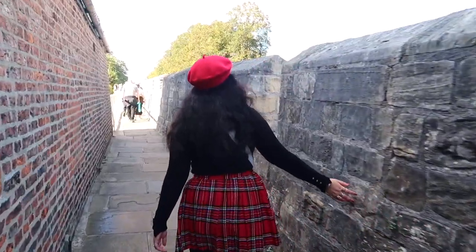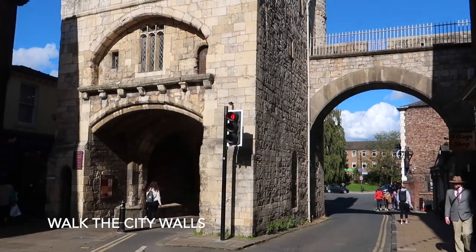Now this is the next must-do thing while you're here in York — walk the city walls. Start from Monk Bar and you will love this walk.